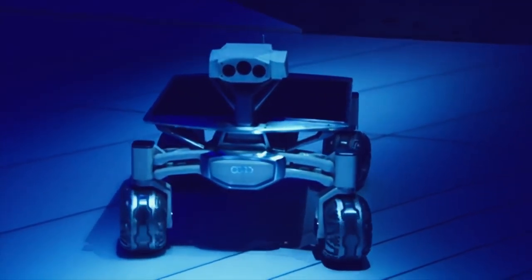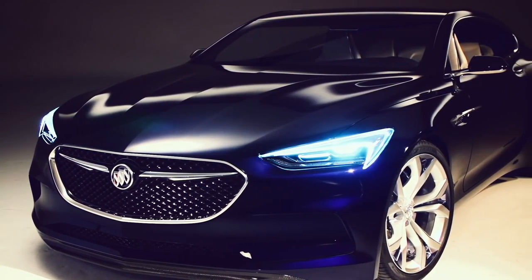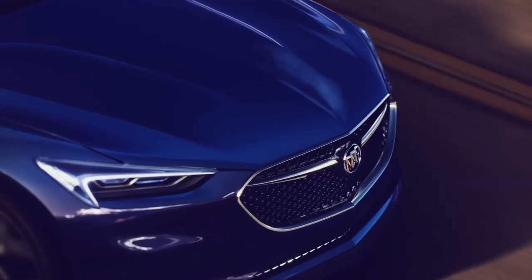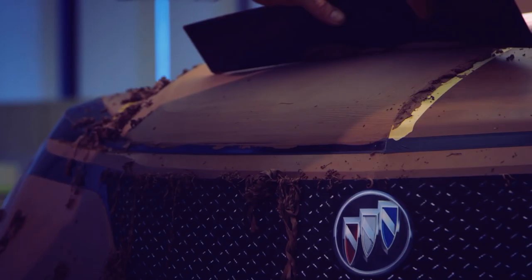You can't buy it, ride in it, or even touch it, but Audi made this lunar rover for the moon. The automaker is sponsoring a team of engineers competing to have it drive around up there and send photos and video back to us — that is going to be one super cool Instagram account.